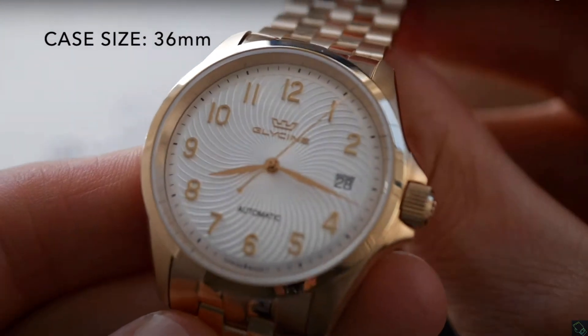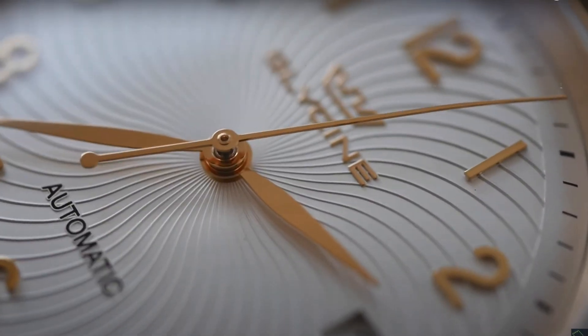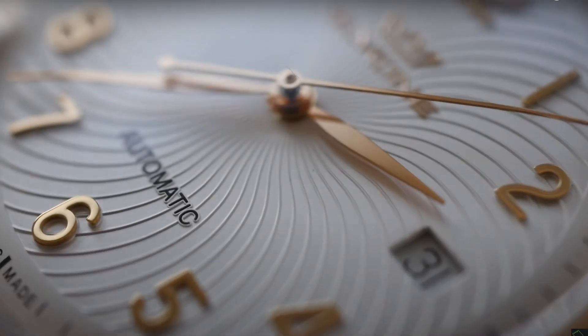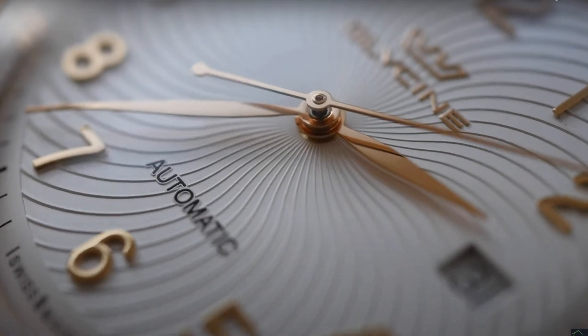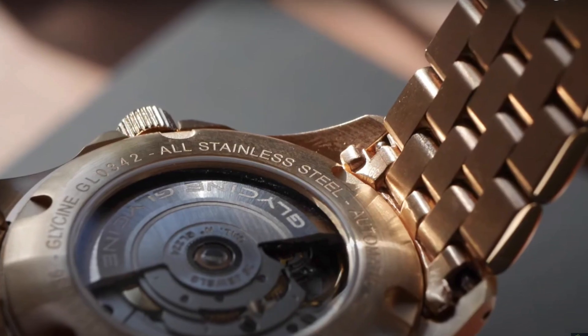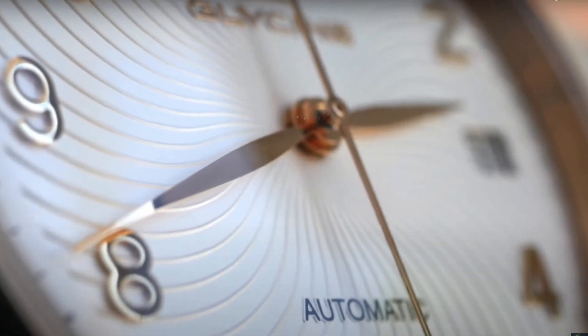We kick off with the Glycine Combat Sub in the smaller 36mm size — more of a unisex watch. As you can see, it's glorious. The attention to detail on the dial is wonderful, with some really lovely gold polishing. It's a proper dress watch, but like all Glycine watches, it's finished off beautifully with a really wonderful design.